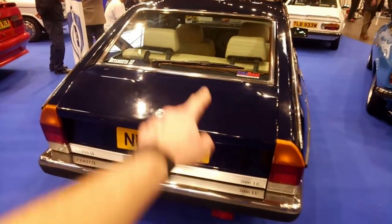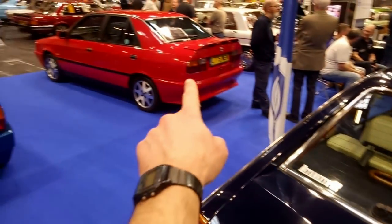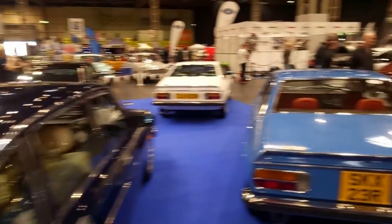We've got a Beta here. I didn't know Betas came with rear wipers, but they do. We've got a Delta also with a rear wiper. I'm in heaven. Absolute heaven.